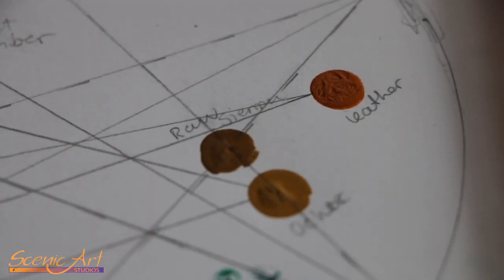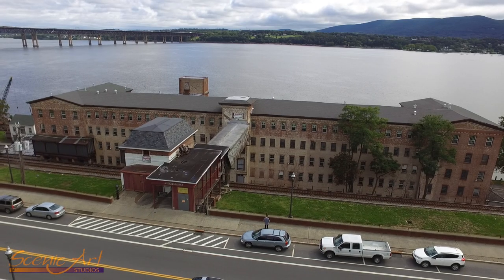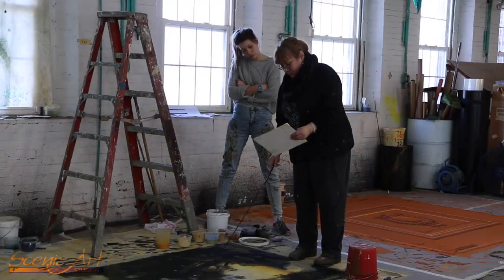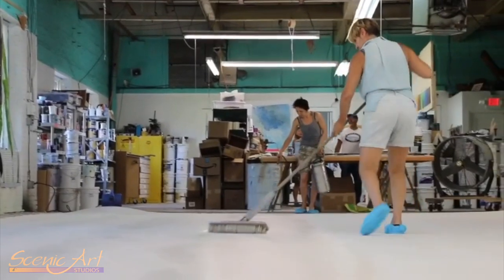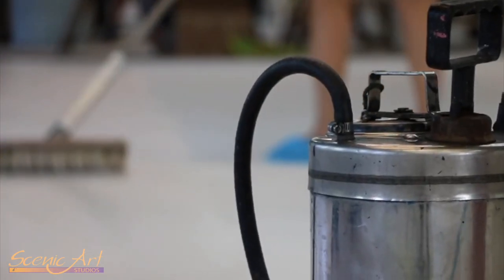Hi, my name is Jo and I'm a third year at the Royal Conservatoire of Scotland in Glasgow. I'm here doing an internship at Scenic Art Studios, which is a work placement I've been doing through my university to get credits. I've been here learning about how the guys paint cloths and the processes that that takes.